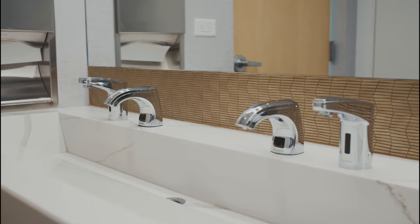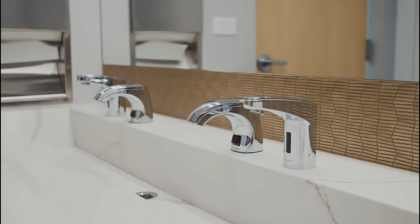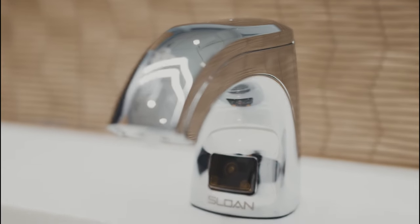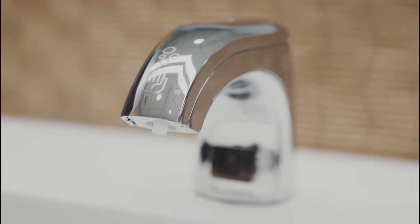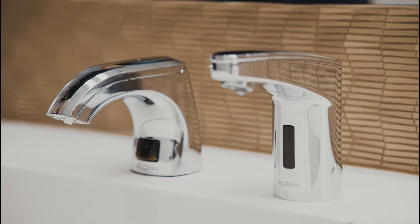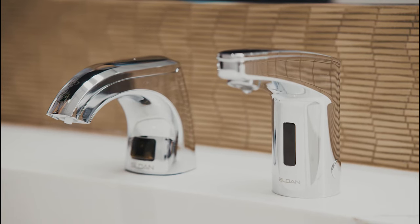Both of them love the new ESD360 Top Fill Soap Dispenser from Sloan, shown here paired with our EAF350 faucet. What's so special about this soap dispenser? It's the only closed Top Fill Soap Dispensing System on the market. That means it makes hand washing easier and safer than your average fixture.